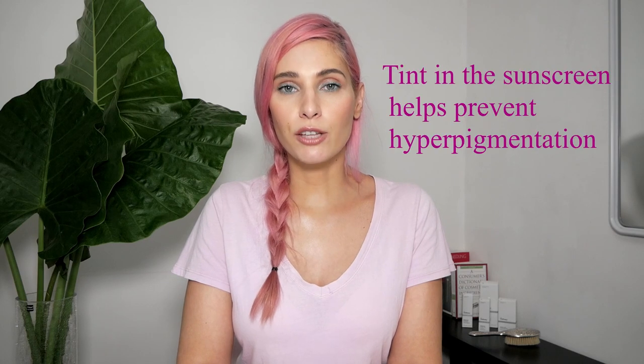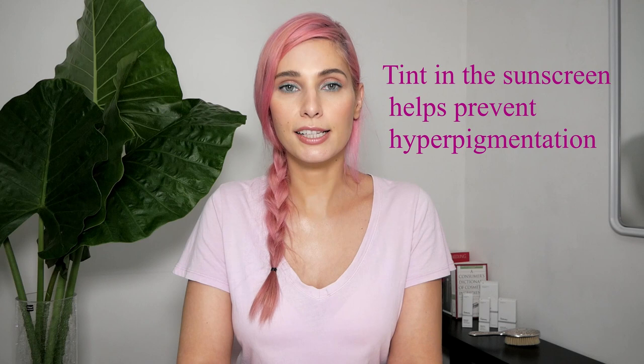Chemical sunscreens are usually more aesthetically pleasing because they don't leave any white cast. Inorganic or mineral sunscreens contain active ingredients like zinc oxide or titanium dioxide. They are usually marketed for babies or for people with very sensitive skin, as they are less likely to cause irritation. The one annoying fact about mineral sunscreens is that they usually leave a white cast. To get around this, you can use tinted mineral sunscreen, which contains titanium dioxide or iron oxide to give them the tint. Titanium dioxide is also great for protecting us from visible blue light, which is responsible for hyperpigmentation.